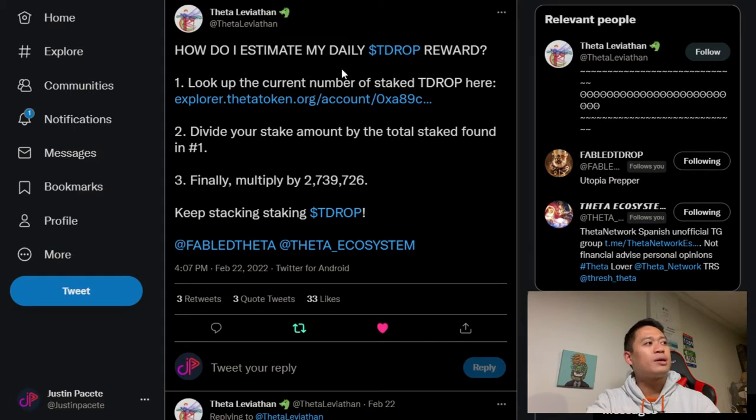Diving onto Twitter, we're going to see this tweet saying: how do I estimate my daily TDROP reward? Number one, look up the current number of staked TDROP. Number two, divide your stake amount by the total stake found in step one. Finally, multiply by 2,739,726. Keep stacking TDROP.